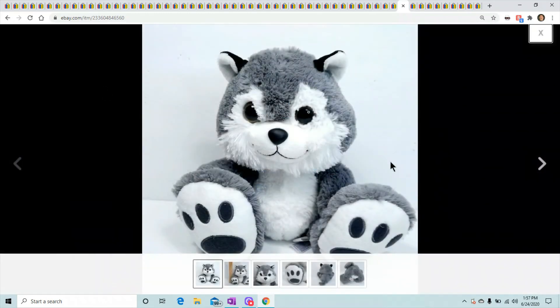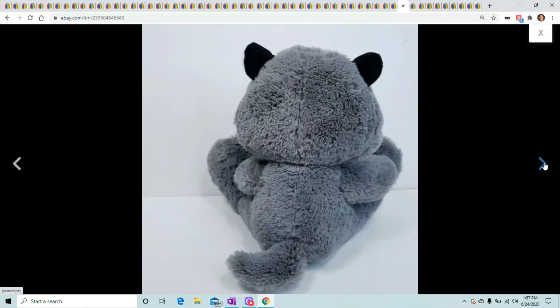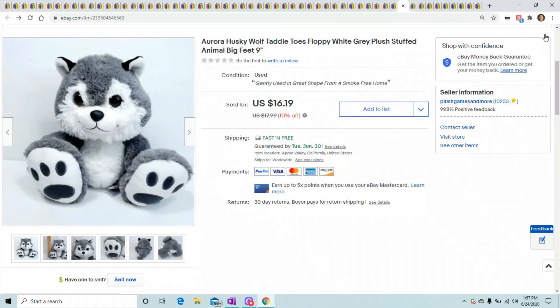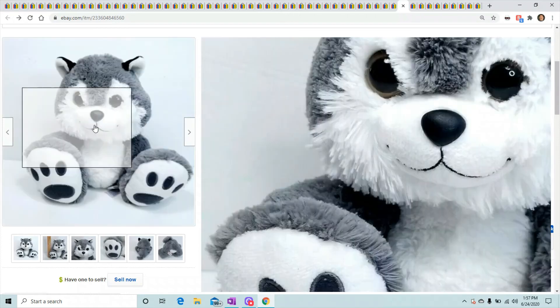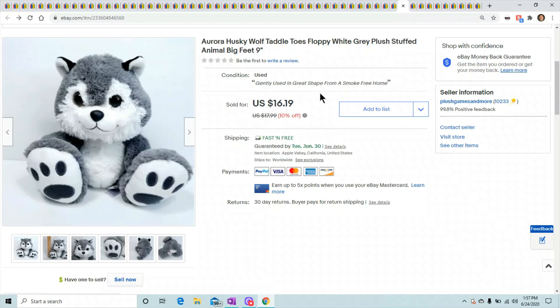This one is weird — I sold this guy two weeks ago and somehow he got relisted and sold again. I had to contact the buyer and send the money back because I don't know how he got relisted. I know I didn't relist it — it was some kind of eBay glitch.